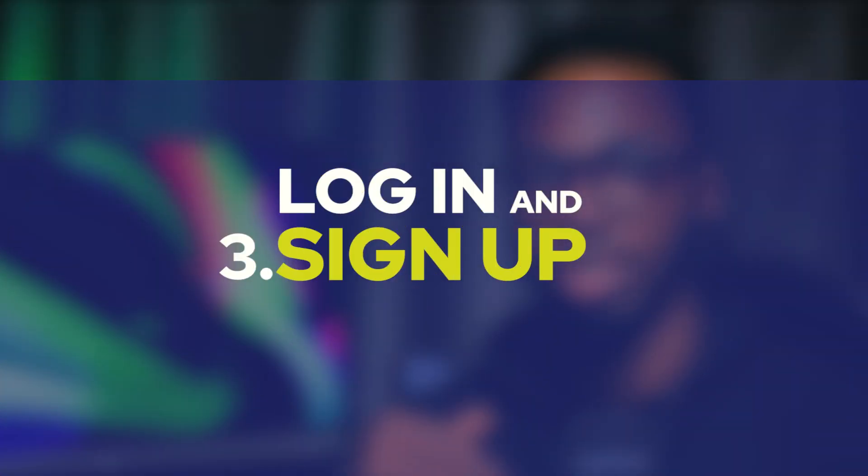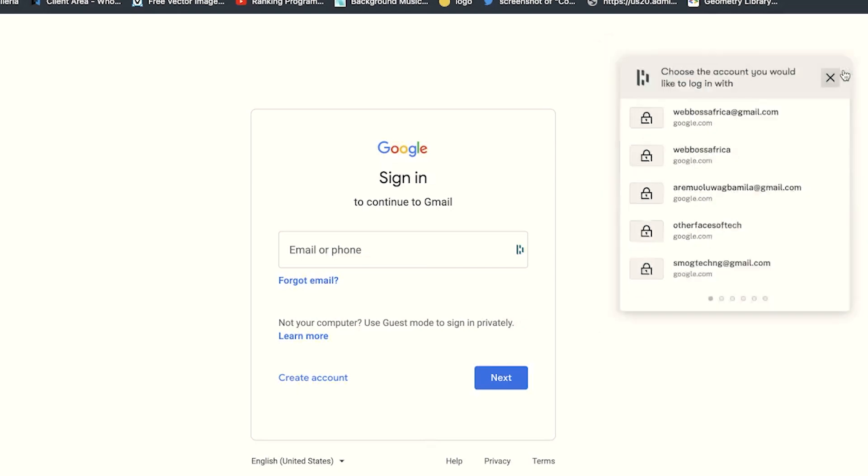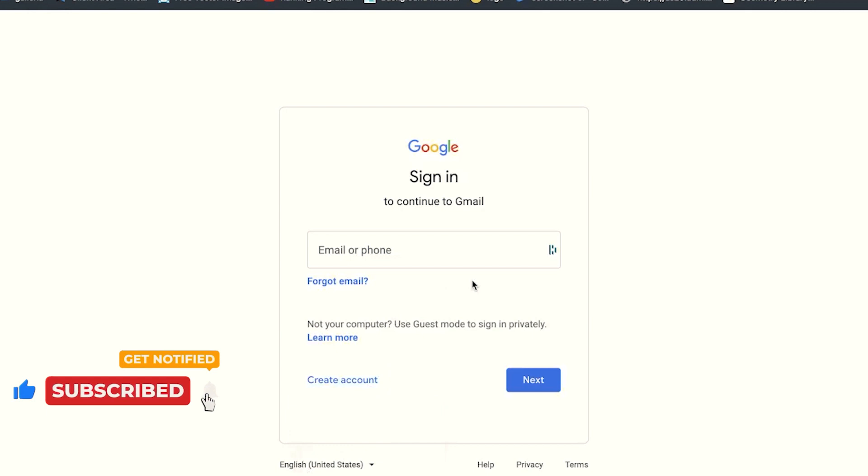Onto the next one: login and sign up. Think about every application that you use — from Instagram to Twitter to Gmail — you have to log in and sign up. That shows how much authentication and authorization is part of the frontend process. Building a sign up and login form shows the hiring manager that this person knows how to deal with authentication and authorization.